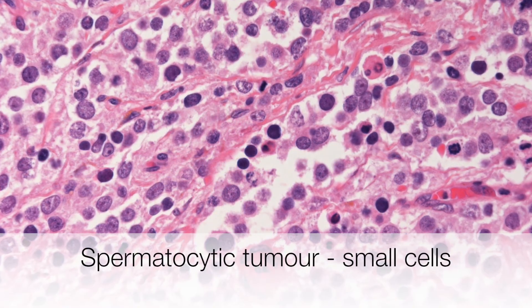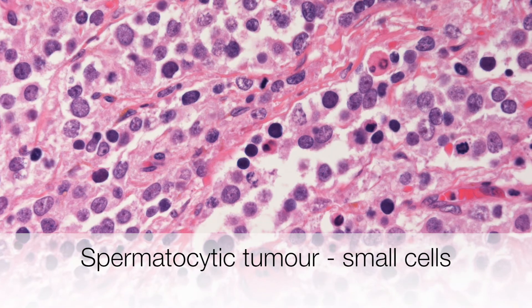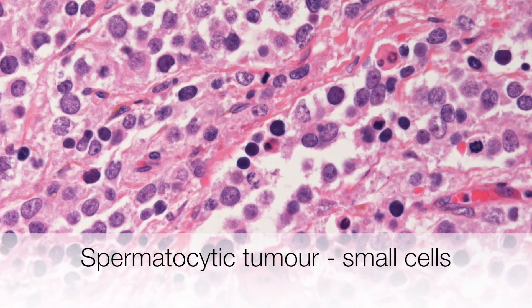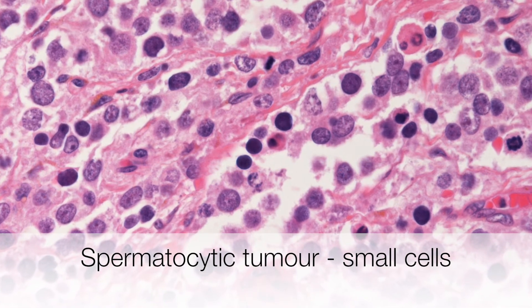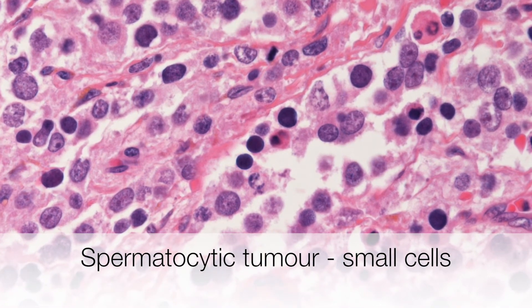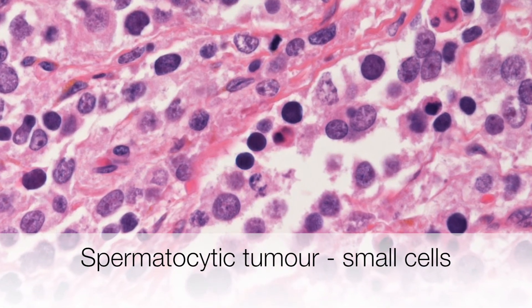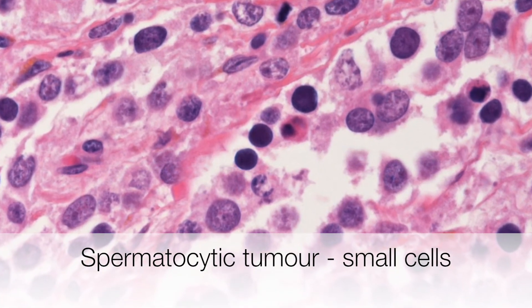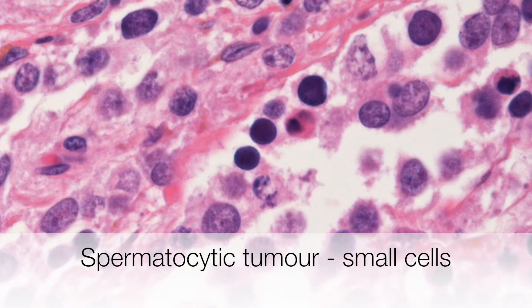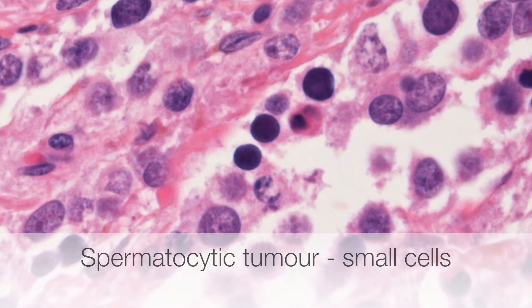The tumour cells are polymorphous, and there are three types. The smallest is a lymphocyte-like cell, which measures around 6 to 8 microns across, similar in size to an erythrocyte, a red blood cell, which is usually about 7 microns. These cells have dark, rather smudgy chromatin.